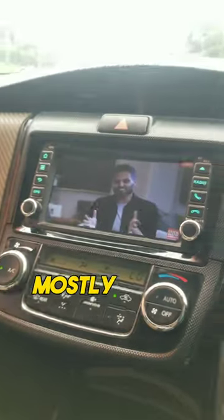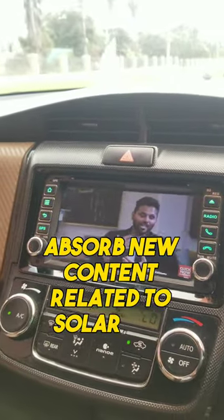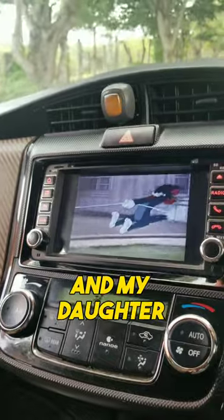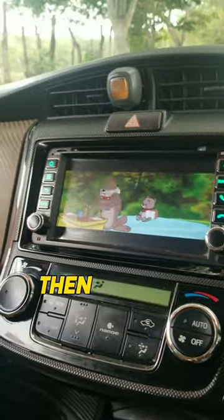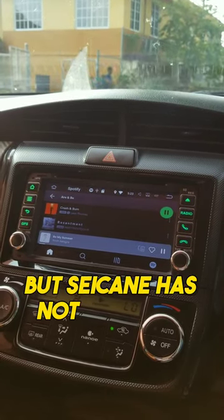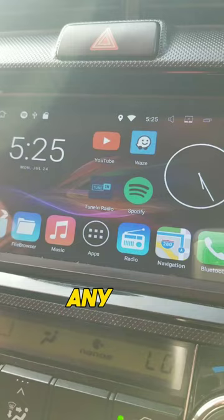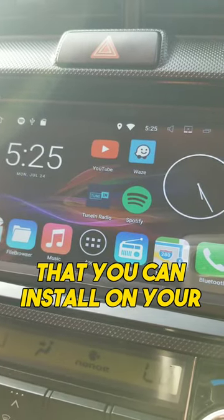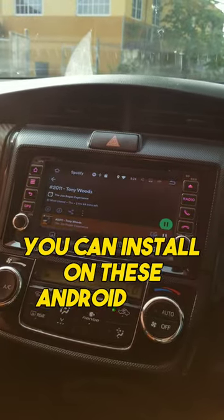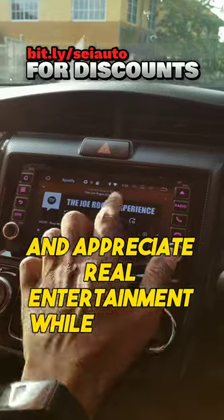I use YouTube mostly because I can sit back and absorb new content related to solar and other things. And my daughter, when she's riding with me, can watch her favorite animations or cartoons and enjoy herself while being chauffeured around. Any app you can install on your smartphone you can install on these Android head units in your car and enjoy real entertainment while driving.